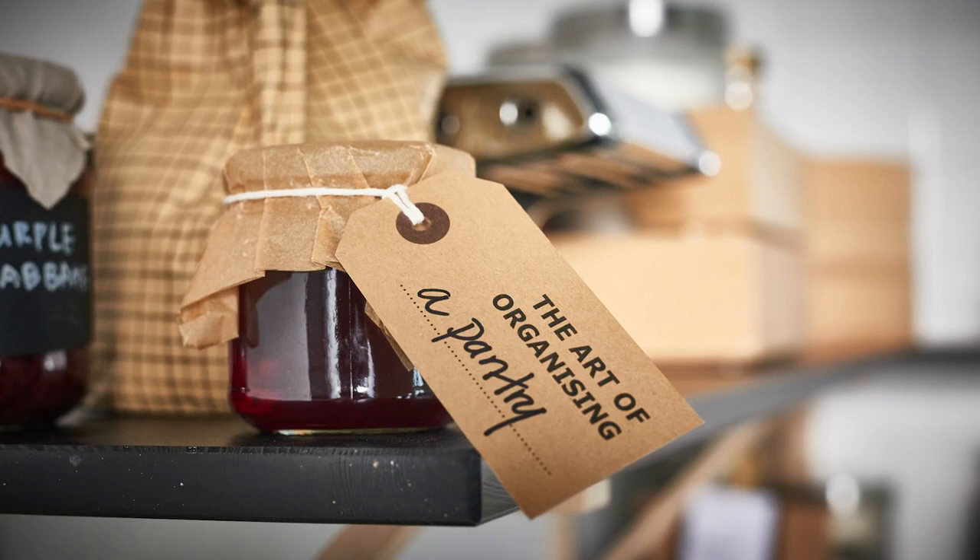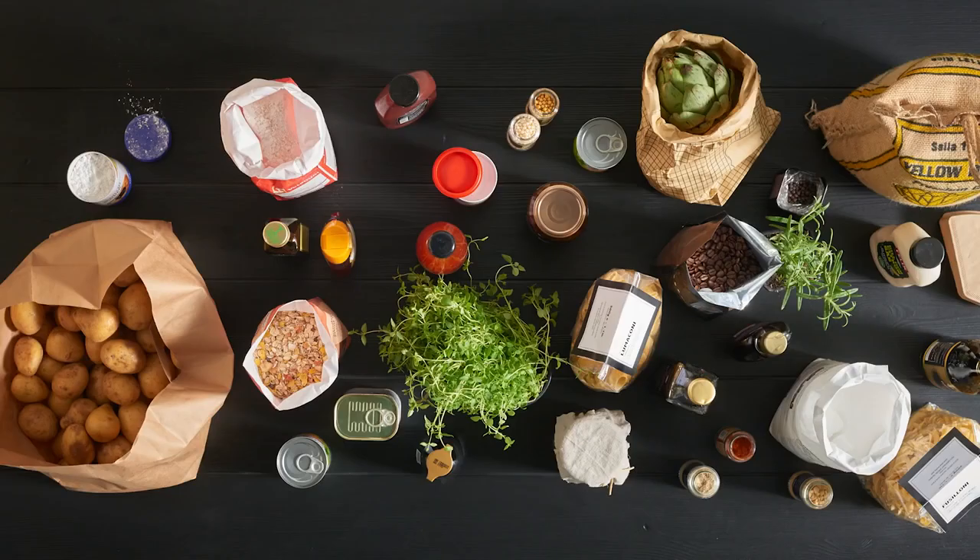Hey, I'm Anna. Here are my tips on how you can organize your pantry to keep things fresh and easier to find.